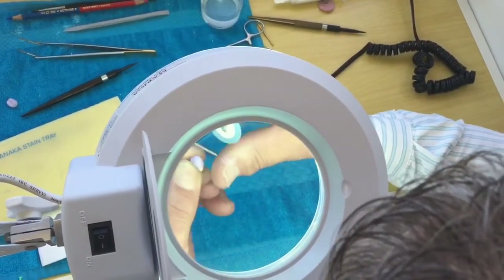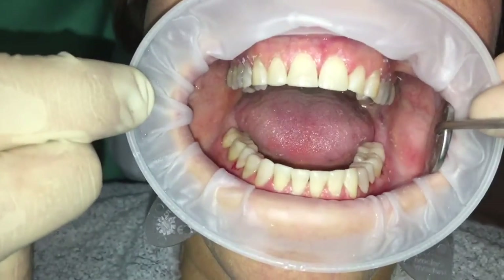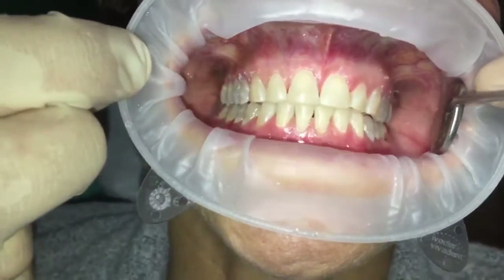Our lab technician does the finishing touches on the crowns. There you can see the crown cemented and the composites polished.